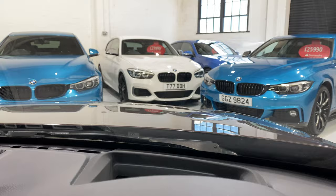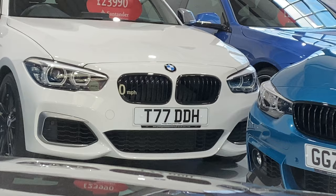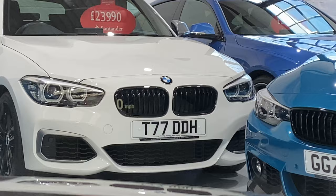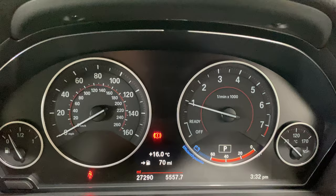Starting the car up — we've got the heads up display. Flicking through the radio channels you'll see the speed to the left, and this will give you your navigation directions as well. 27,290 miles on the clock. When you turn off the heads up display, which you can do in the iDrive settings, you've got a full black panel display.